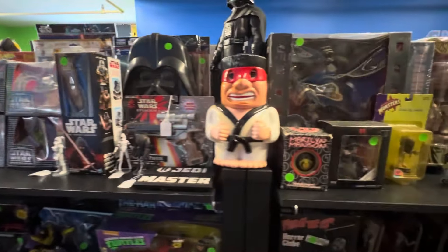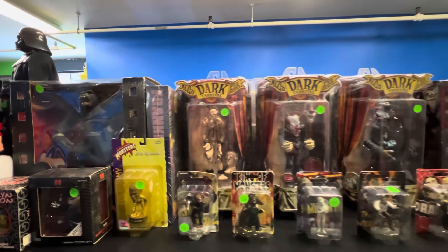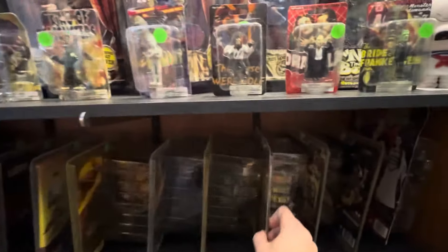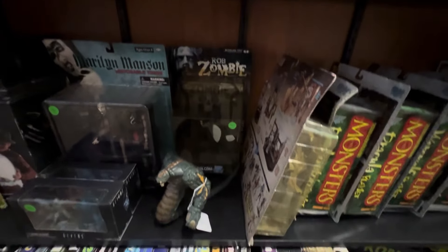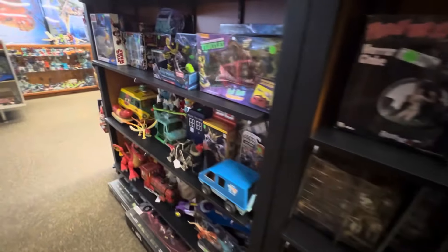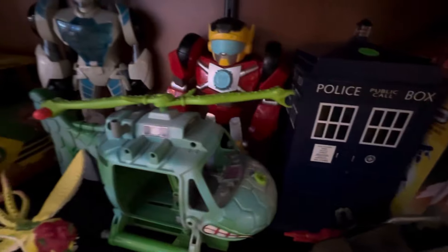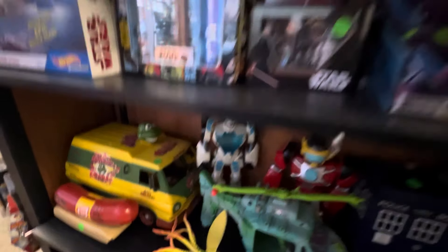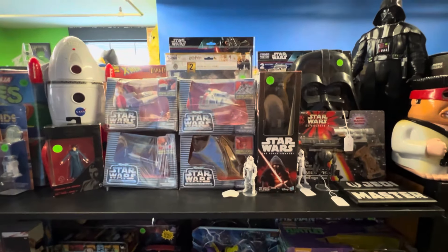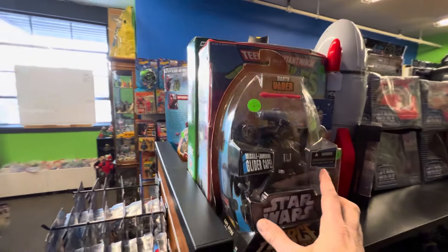Let's see what's behind me here. Got some Mezco Dark Carnivals. More Spawn down here, some VHS. This turtle copter — sticker on the box too. Looks to be in pretty good condition. Star Wars, Star Wars Micro Machines, collector case. Team in T. Nice condition.